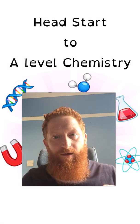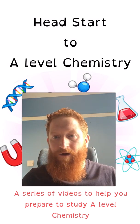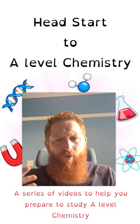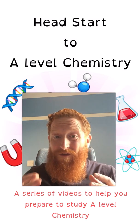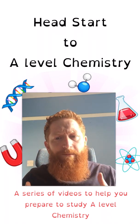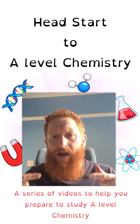Hello everyone. I'm here to tell you about a new series of videos I'm going to be releasing called Head Start to A-Level Chemistry. These are going to be designed to give you a refresher and a foundation about the really important content from GCSE, which chances are you've already started to forget as soon as those exams were over, and they're also going to be designed to give you a flavour of what A-Level Chemistry content is actually going to be like.